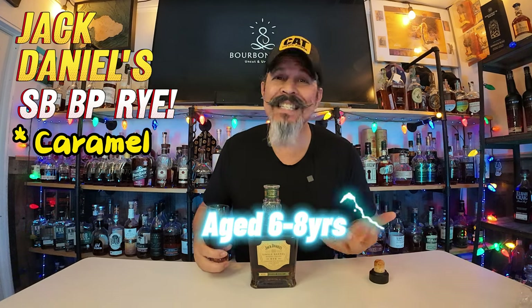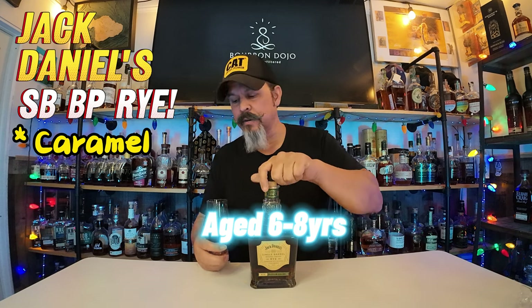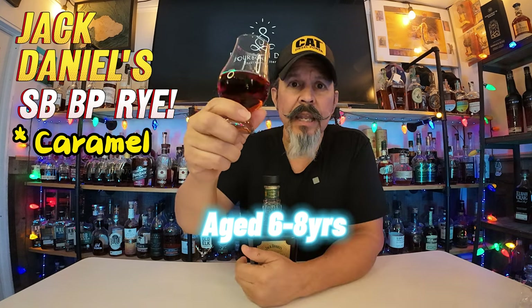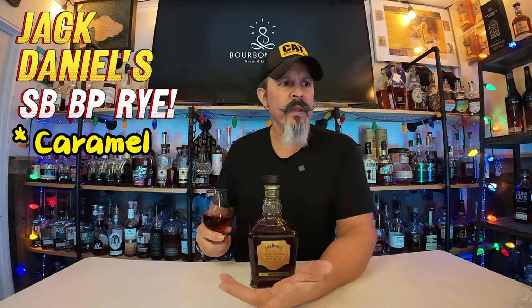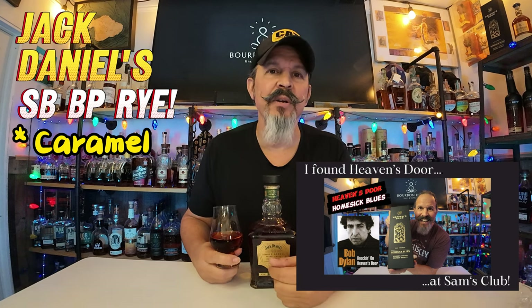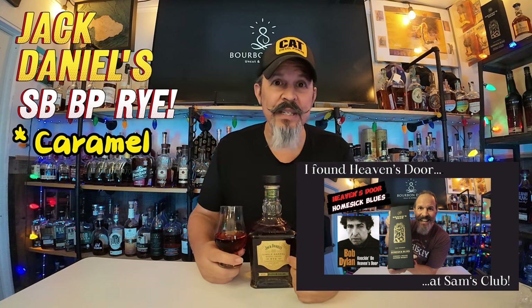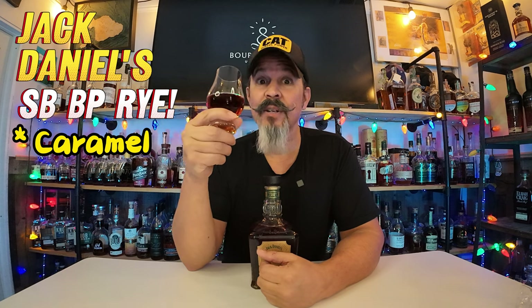Doing some research, it's six to eight years, mi gente. I'm looking at the color — not as dark as the last one. It's still pretty dark, but not as dark as the Heaven's Door. If you haven't seen that video yet, go ahead and check out that video with Bob Dylan's Heaven's Door. Now that was some dark sauce.